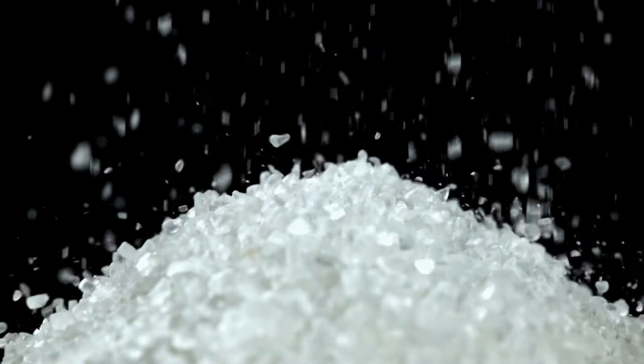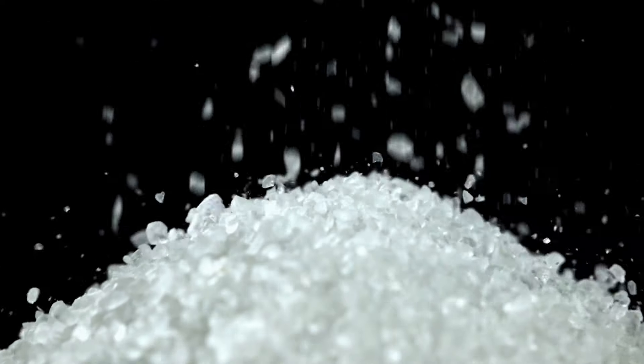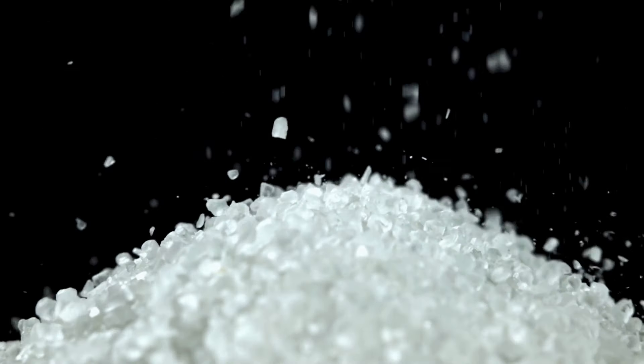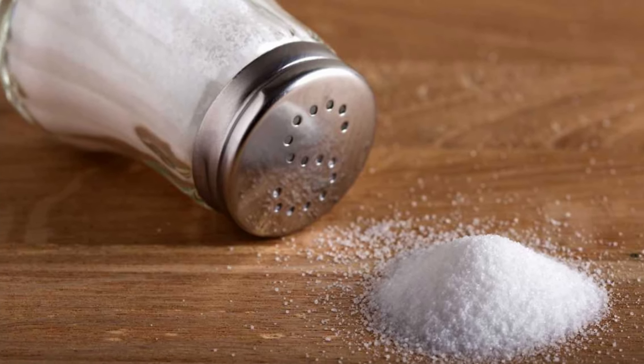Salt. Salt is not only essential for flavor, but also for preserving foods. From curing meats to pickling vegetables, this basic seasoning is crucial for long-term food storage.